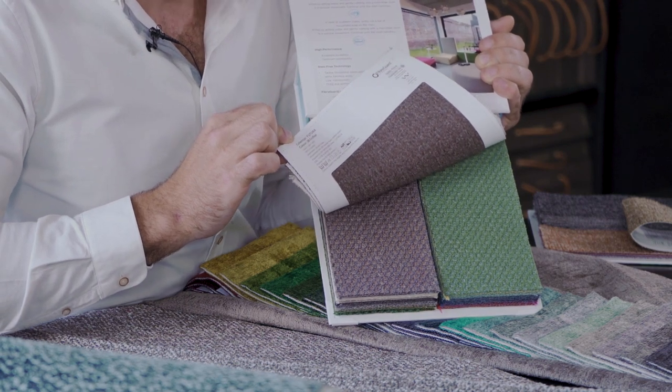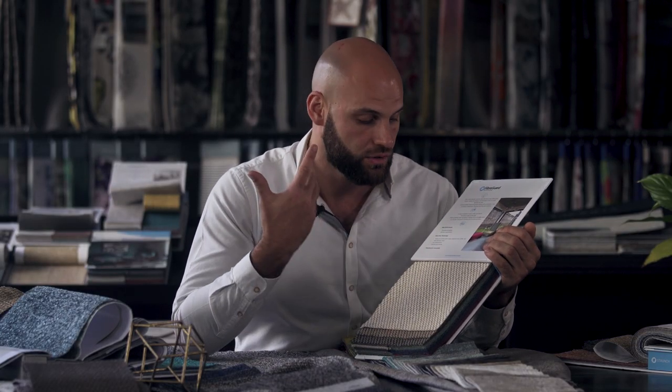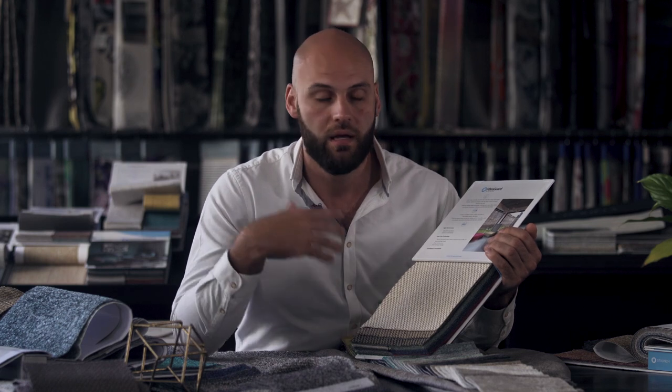Coming in at 100,000 Martindale rubs and also 60-degree washability, this is bulletproof. And obviously, also with the stain-free technology, it's super washable, super easy care — dogs, whatever you want to do, it's great for that.